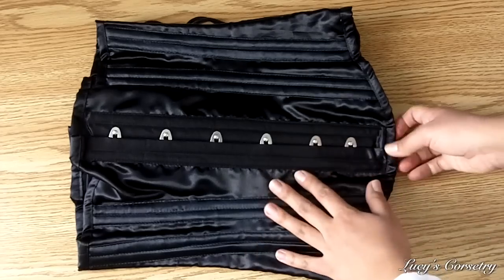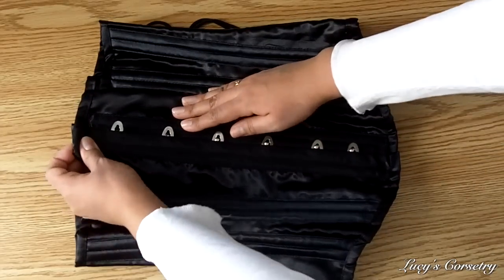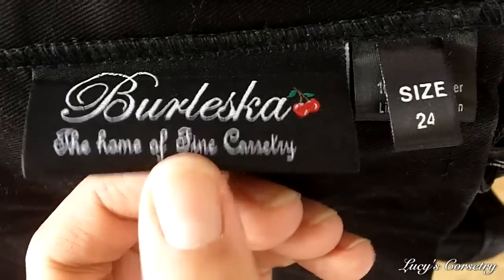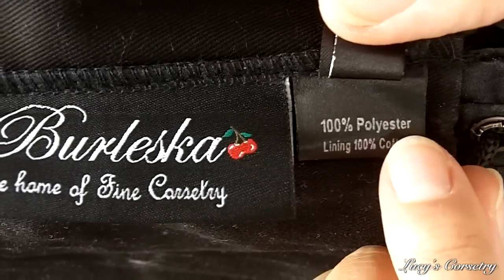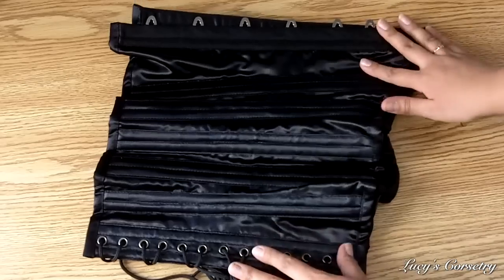Here's the Athena corset. For the materials, there are two main layers: the fashion fabric is a black satin, and on the inside you can see the strength fabric is black cotton twill. This is what the Burlesque tag looks like — you can see the trademark cherries. The satin is 100% polyester and the lining is 100% cotton.